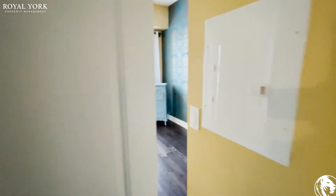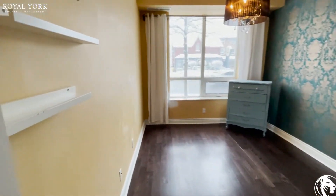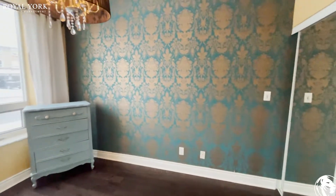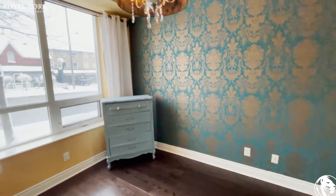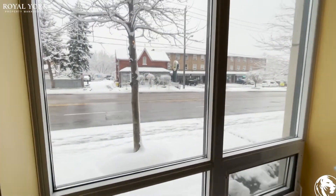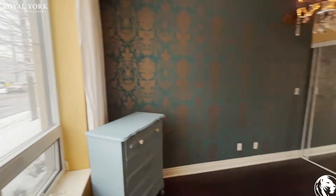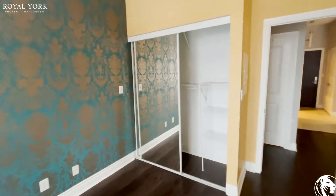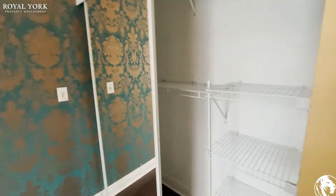Let's take a look at the bedroom. This is a nice size bedroom as well — it could easily fit a king or queen size bed. Again, lots of natural light coming through. You've got a double-door mirrored closet.